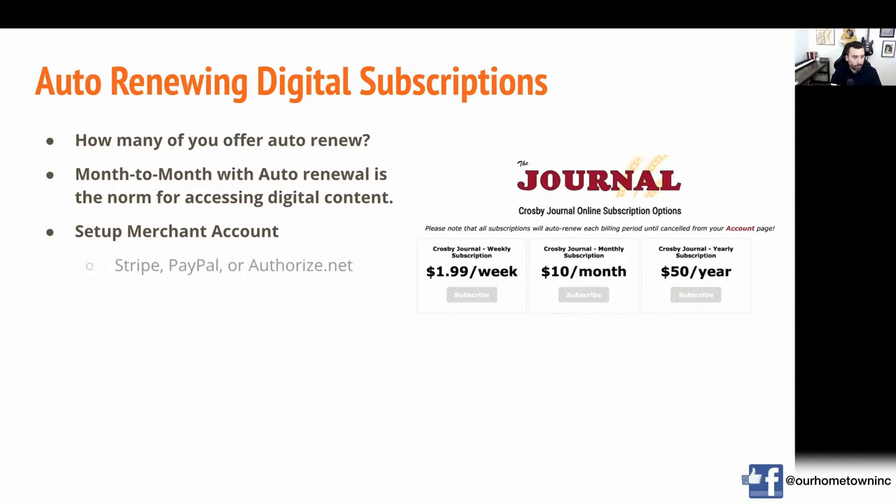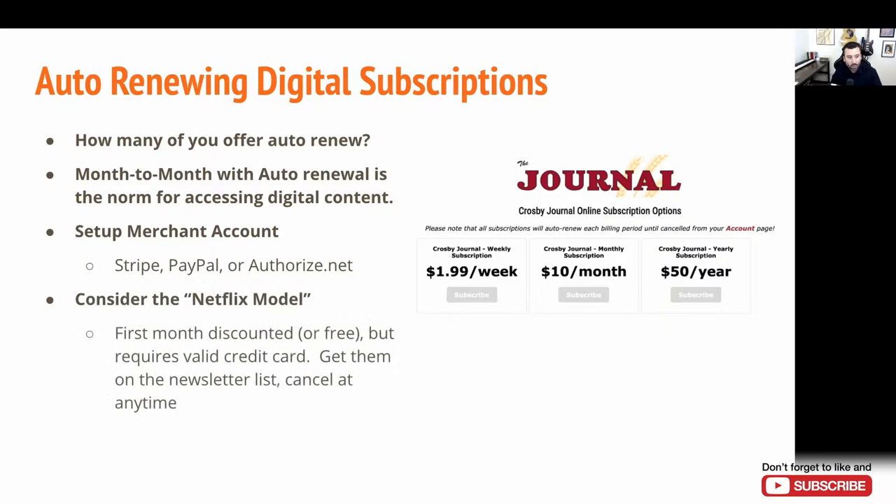The first step is to set up a merchant account — something like Stripe, PayPal, or Authorize.net. I think it's key to consider the Netflix model: offer that first month discounted or free. The first month is almost like a write-off — it's the cost of acquiring the customer. You could go as low as free, but require them to put in a valid credit card. If we can deliver value in that first month and continue to deliver value week after week, month after month, they will let that charge continue to run on their card.